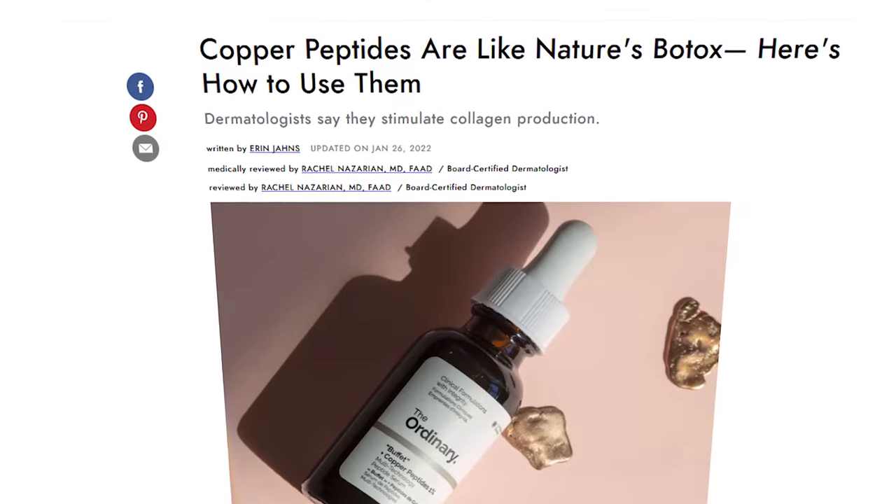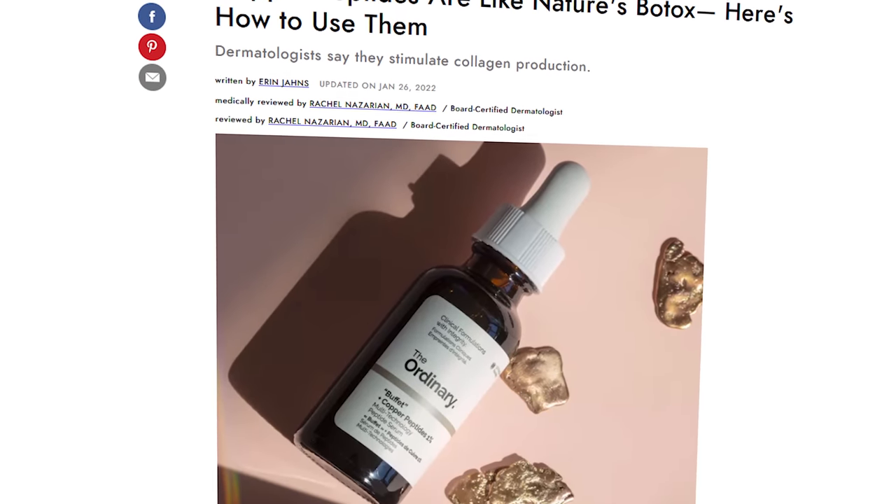I want to read you this headline, even though we think copper peptides are a good ingredient. This headline from Byrdie says: 'Copper peptides are like nature's Botox and here's how to use them.' Like, no — it gives you this idea it's going to do something that it's not going to do. It's going to have benefits, but it's not going to be a substitute for Botox. Things like this are why you get confusion and then disappointment because it's not going to have that type of effect — that's a little bit of an overhype.